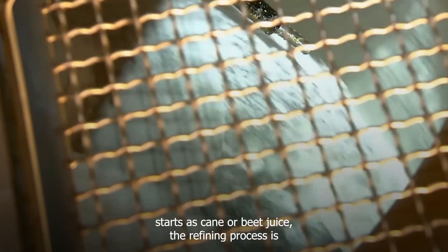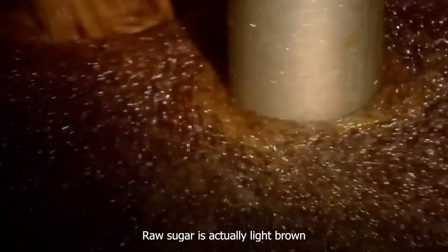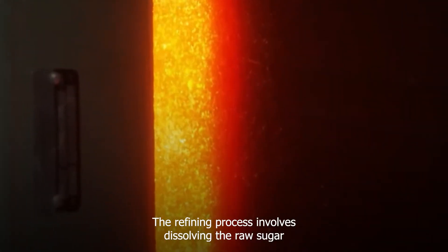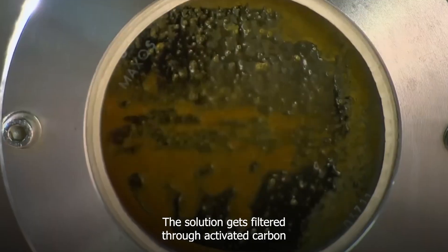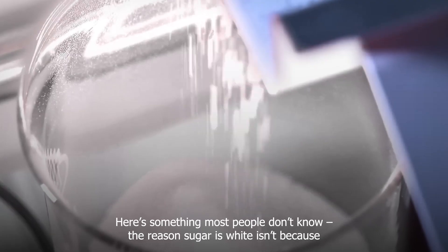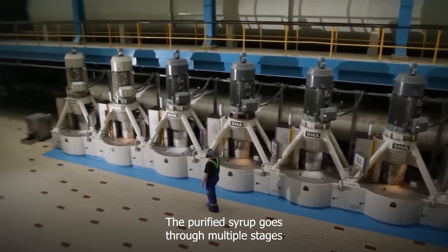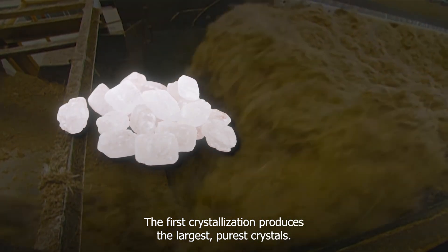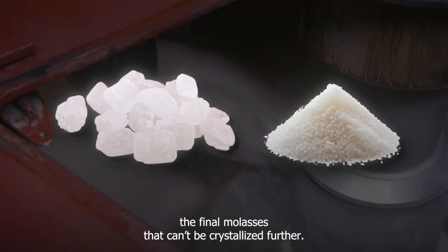Whether it starts as cane or beet juice, the refining process is where raw sugar becomes the white crystals you buy at the store. Raw sugar is actually light brown and contains about 2% impurities — mostly molasses and other organic compounds. The refining process involves dissolving the raw sugar and treating it to remove remaining impurities. The solution gets filtered through activated carbon and sometimes bone char to remove any remaining color. Here's something most people don't know: the reason sugar is white isn't because it's bleached, but because pure sucrose crystals are naturally colorless. The purified syrup goes through multiple stages of evaporation and crystallization to produce different grades of sugar, with the first crystallization producing the largest, purest crystals, and subsequent crystallizations producing smaller crystals, until finally the remaining molasses can't be crystallized further.